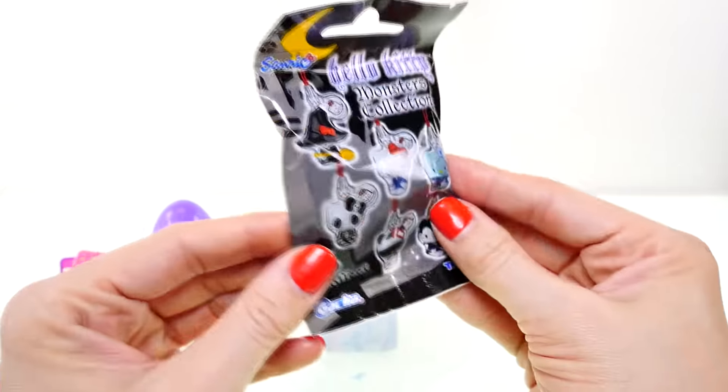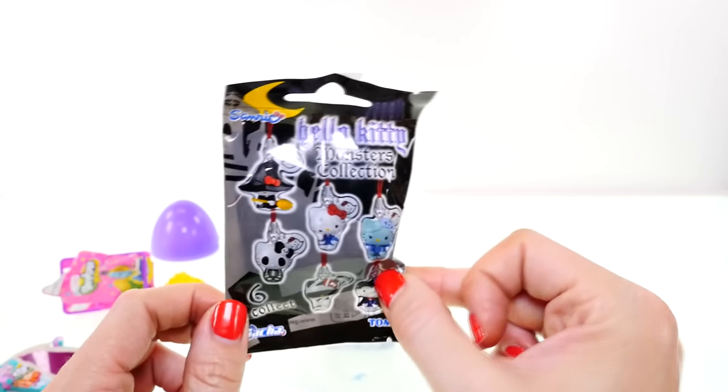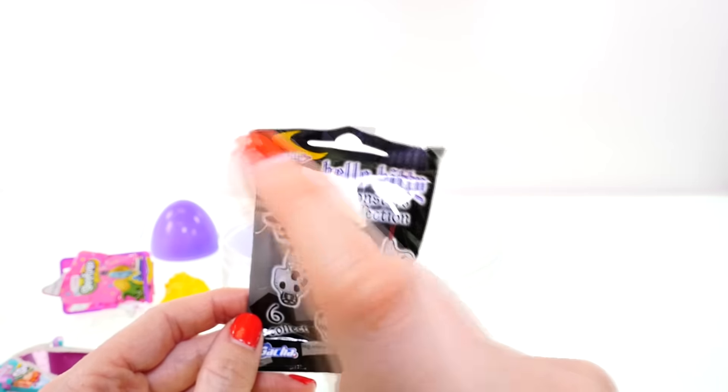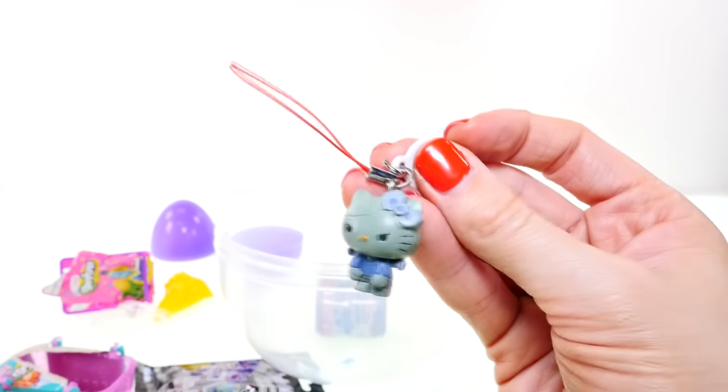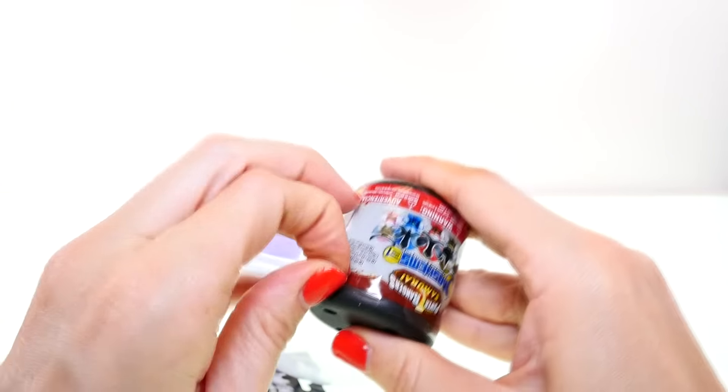Speaking of Hello Kitty as a witch, maybe I'll finally get lucky and find Hello Kitty the witch in this blind bag — that would be so cool because I still can't find the witch, the skeleton, or the mummy. Please please please — oh no, it's Frank and Kitty again. No offense Frank and Kitty, but I'm really sick of getting this one. Oh well, better luck next time!